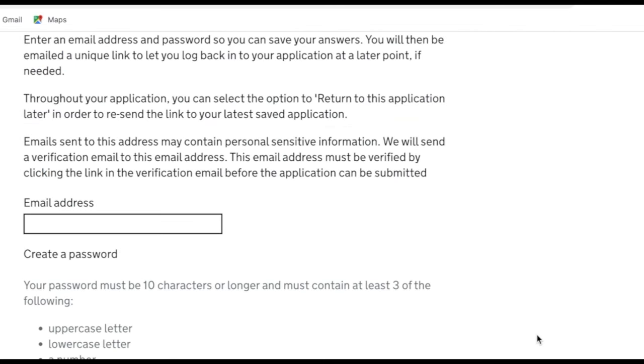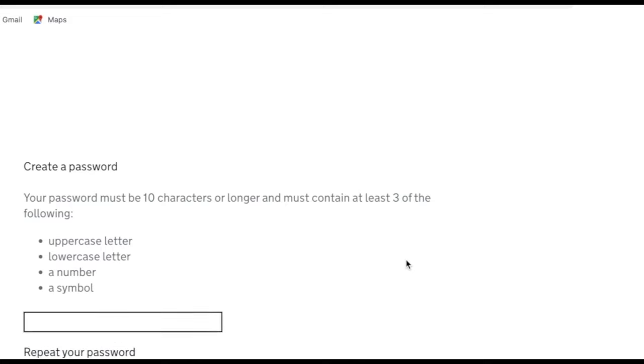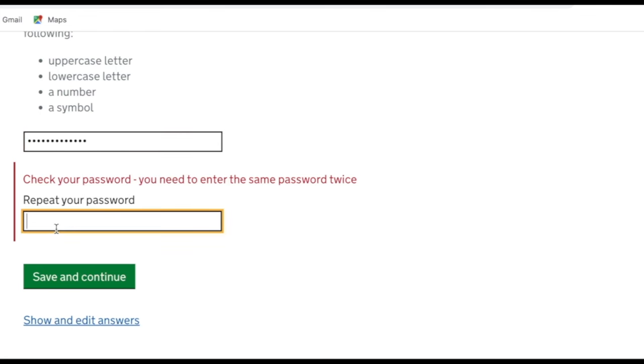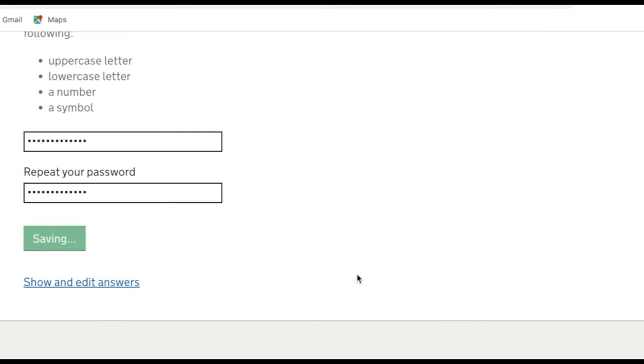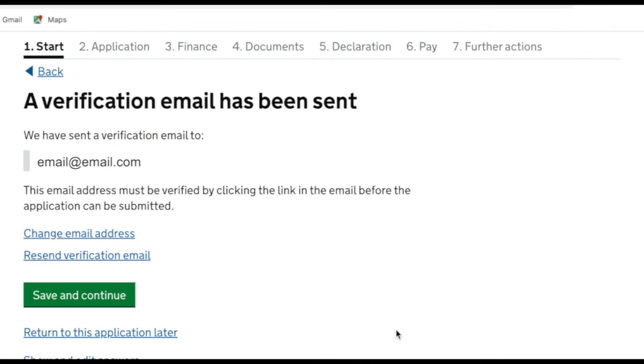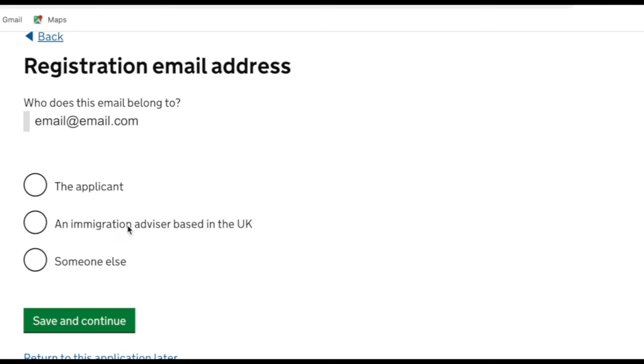We need to register an email address for government correspondence regarding the visa application, then create a password. The password needs to contain an uppercase letter, a lowercase letter, a number and a symbol. Once done, save and continue. It will send a verification email that you must verify before submitting the application. The next page asks who the email belongs to — for us it's the applicant's email, but it can be an immigration solicitor's or the sponsor's.